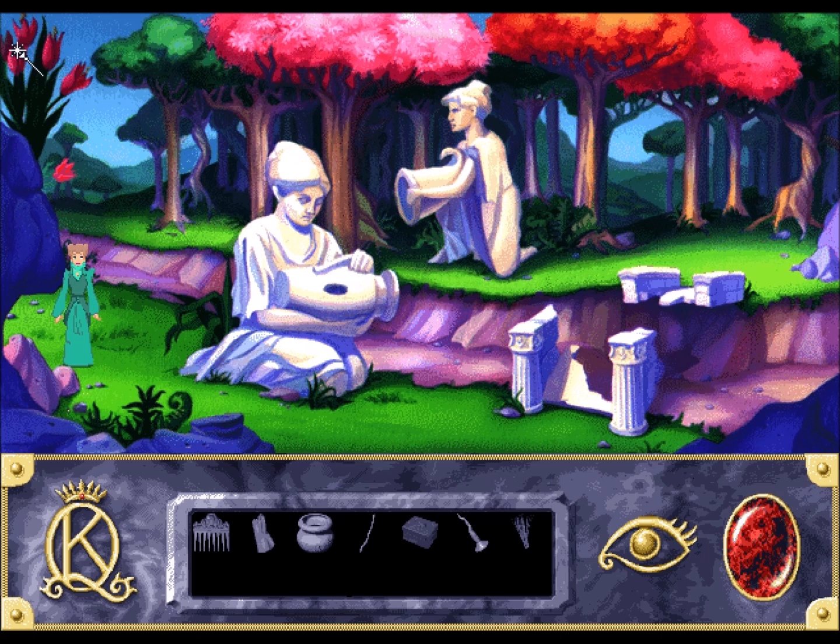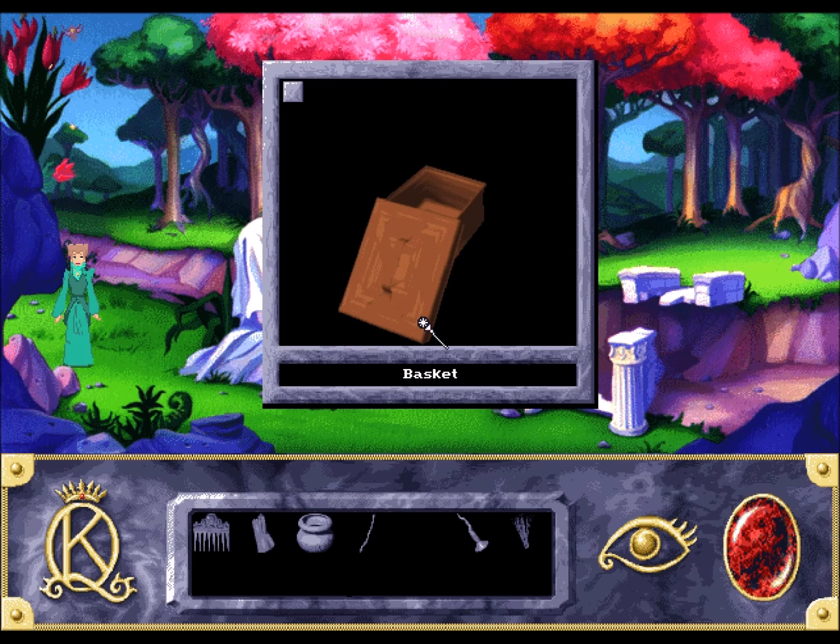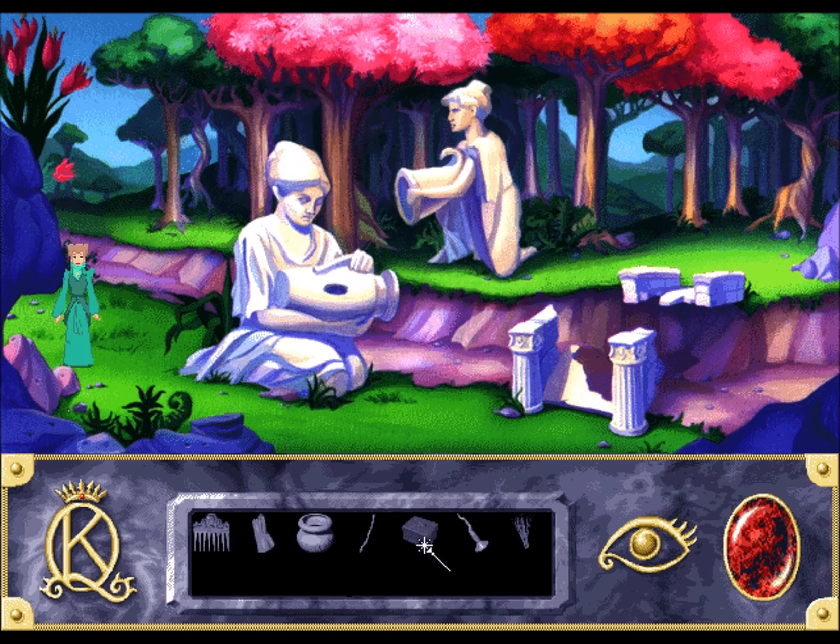Those flowers smell heavenly. How am I supposed to reach them? They're way up there. I can't use my stick to reach them. Why do I still have this empty basket? Maybe that basket's gonna be good for something later on, but it's not good for anything now.